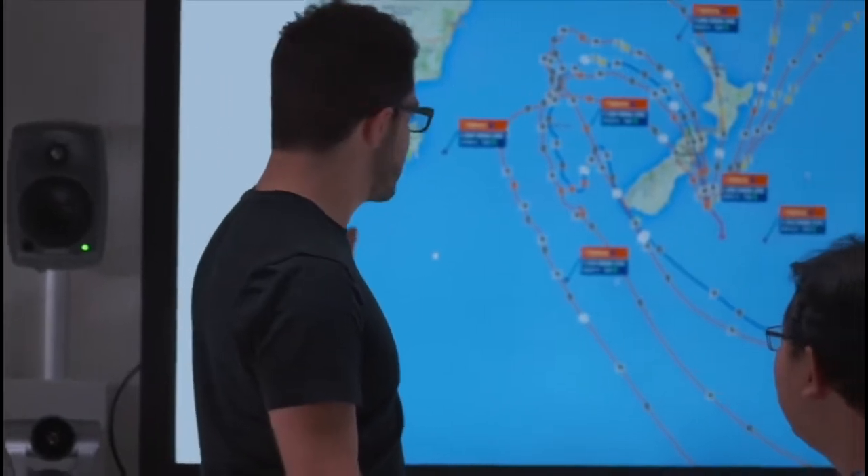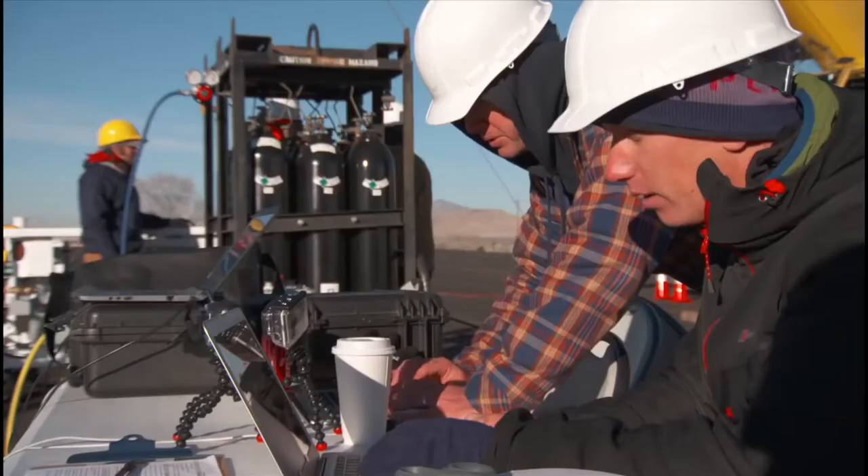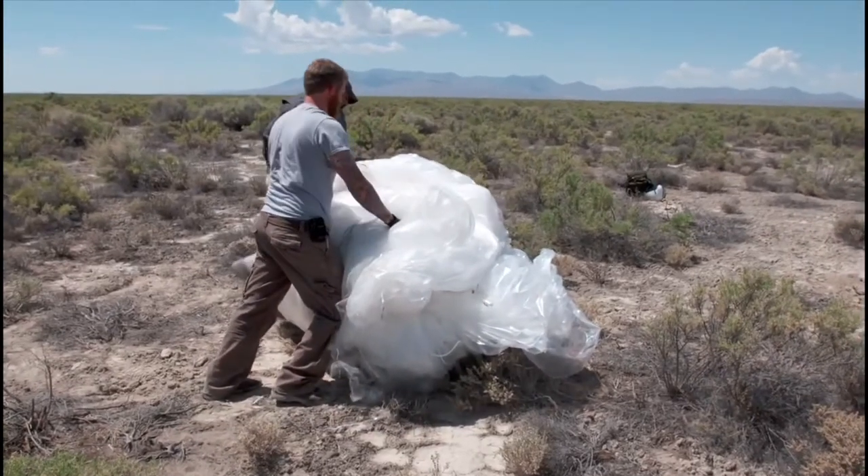We're going to need a mission control system that can keep track of the balloons. We're going to need an operations team that can launch these balloons and then recover them when they're ready to come down. So each piece of the process got to be bigger — they had to scale up.